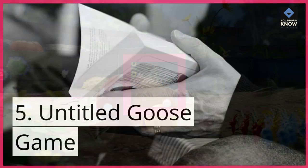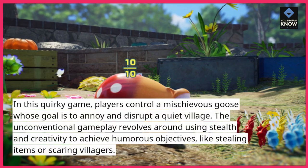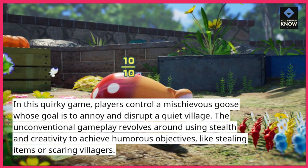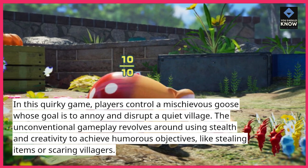5. Untitled Goose Game. In this quirky game, players control a mischievous goose whose goal is to annoy and disrupt a quiet village. The unconventional gameplay revolves around using stealth and creativity to achieve humorous objectives, like stealing items or scaring villagers.